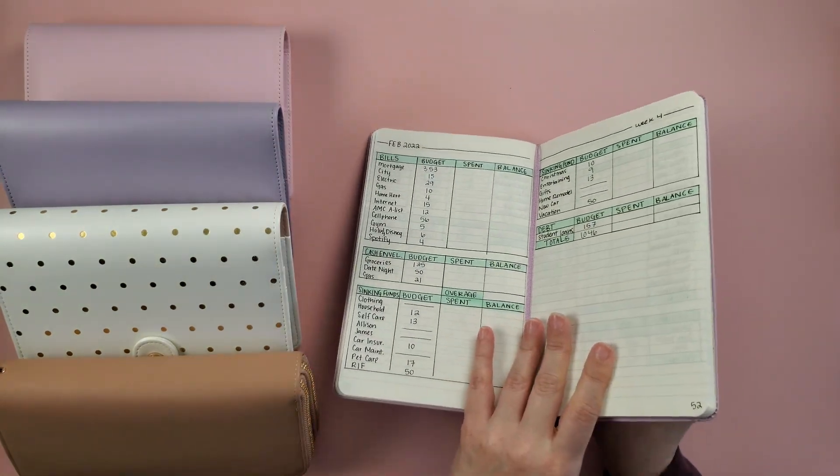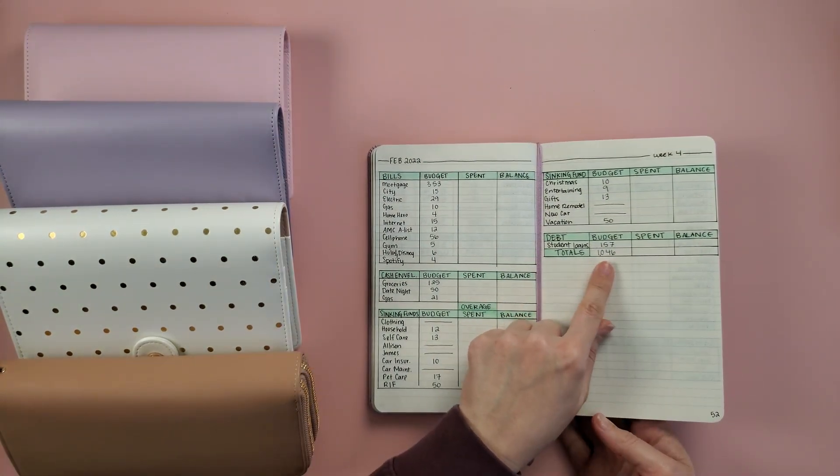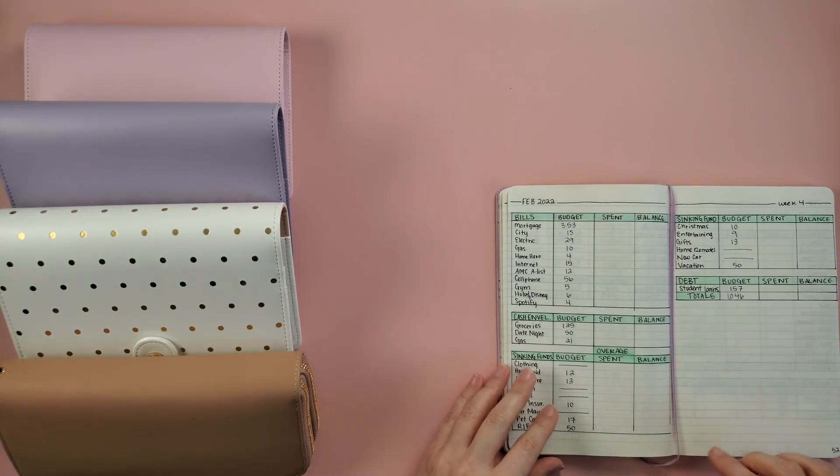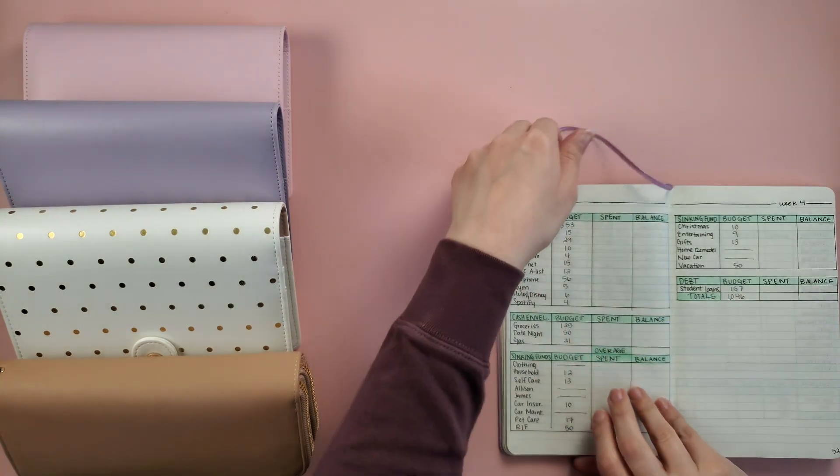So today we will be cash stuffing $1,046, and I'm going to get this out of the way.